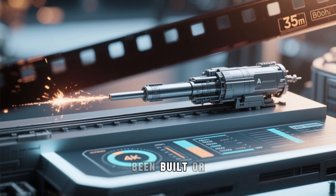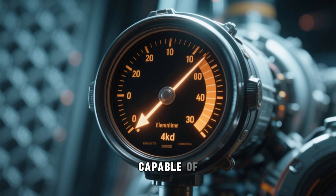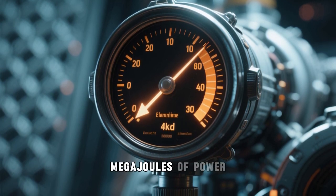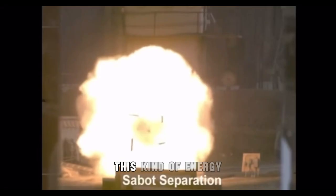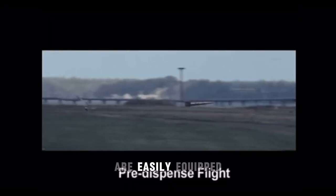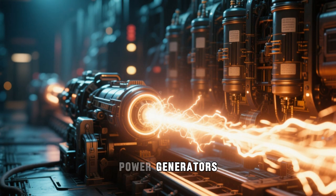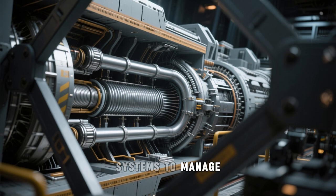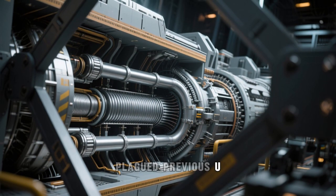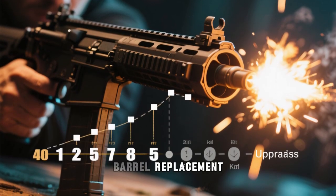Another major limitation is energy supply. A launch system capable of propelling a 60-kilogram slug to Mach 7 requires tens of megajoules of power in a split second — a kind of energy delivery that current vehicles or ships are not easily equipped to handle. Massive capacitor banks or pulse power generators would be needed, along with cooling systems to manage heat and prevent rail erosion, a problem that plagued previous U.S. Navy prototypes, which were limited to around 100 firings before barrel replacement was needed.